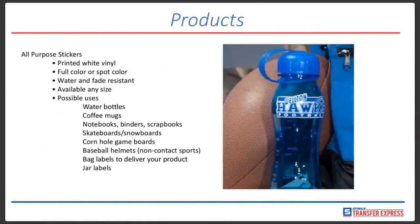With all-purpose stickers, they are printed on white vinyl. We print in either full color or spot color. With spot color, the colors of your design are applied individually in layers, filling in all the spots in your design. With full color, it's a digital process — all the ink colors are printed at the same time, allowing for full color matching, a wider range of color blending, and printing in CMYK: cyan, magenta, yellow, and black. These stickers are water and fade resistant.